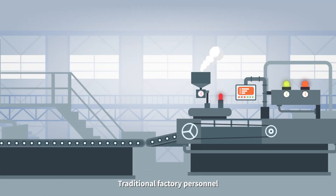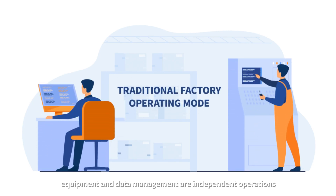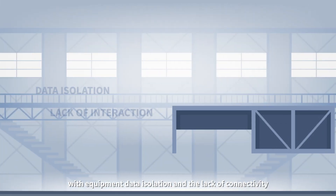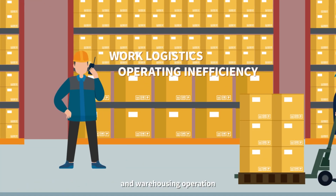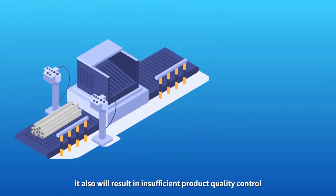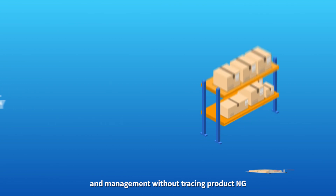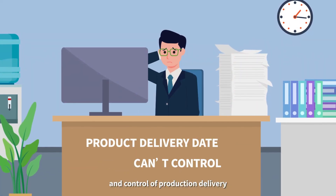Traditional factory personnel, equipment, and data management are independent operations with equipment data isolation and lack of connectivity, which leads to low efficiency of workshop statistics and warehousing operations. Additionally, it results in insufficient product quality control and management without tracing product energy and control of production delivery.